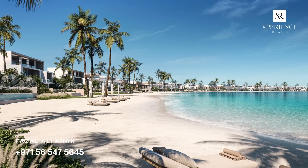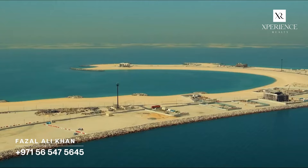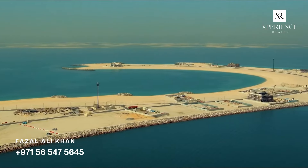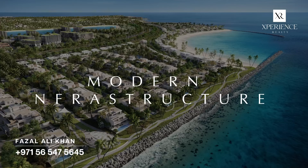Dubai Islands, also known as the Deira Island, is a visionary development that promises to be a paradise of luxury living in the centre of Dubai. Brought to you by Nakheel, the mastermind behind iconic projects like Palm Jumeirah, Dubai Island aims to be a dream project that perfectly combines nature, water, modern infrastructure and luxury.